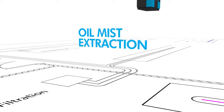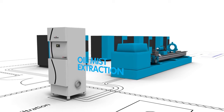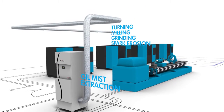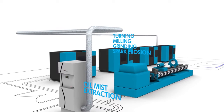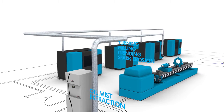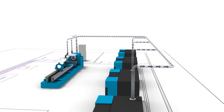Oil mist is produced by a wide range of metalworking applications, including turning, milling, grinding and spark erosion, which can cause breathing problems and other health issues, as well as being a fire and slip hazard if not effectively removed. Contaminated water vapour from parts washing processes can also cause issues.